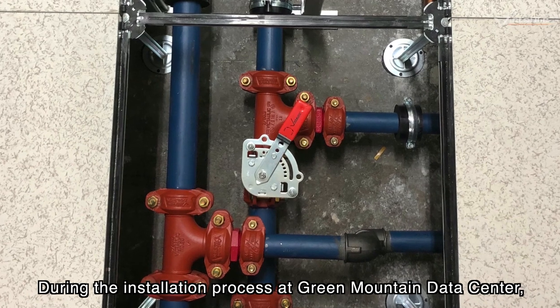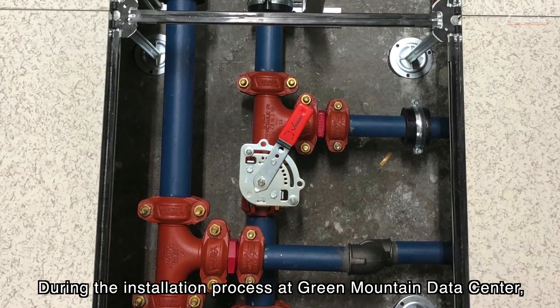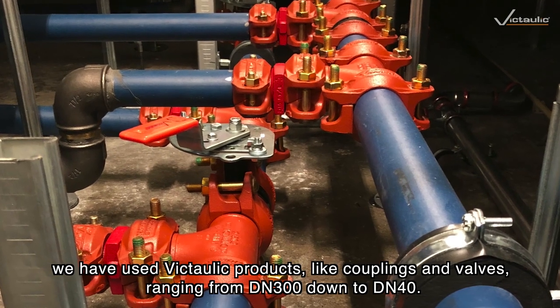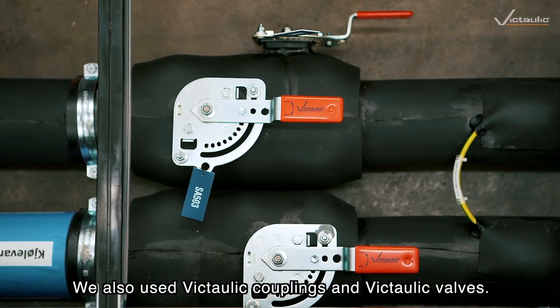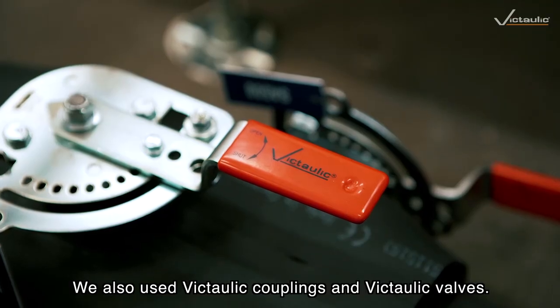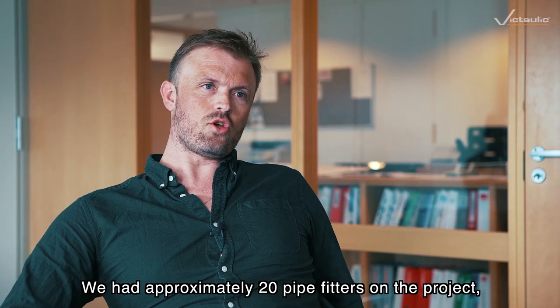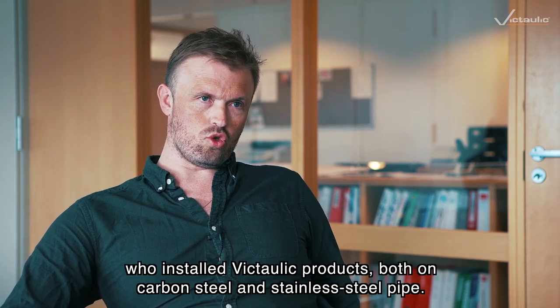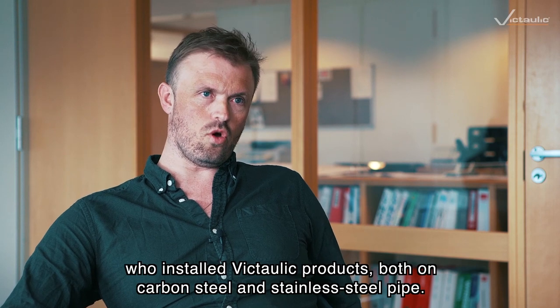During the installation process at Green Mountain Data Center, we've used Victaulic from DN300 to DN40. We've used Victaulic pipes and Victaulic valves. We've had approximately 20 installers on the project, who installed Victaulic on both carbon steel and stainless steel.